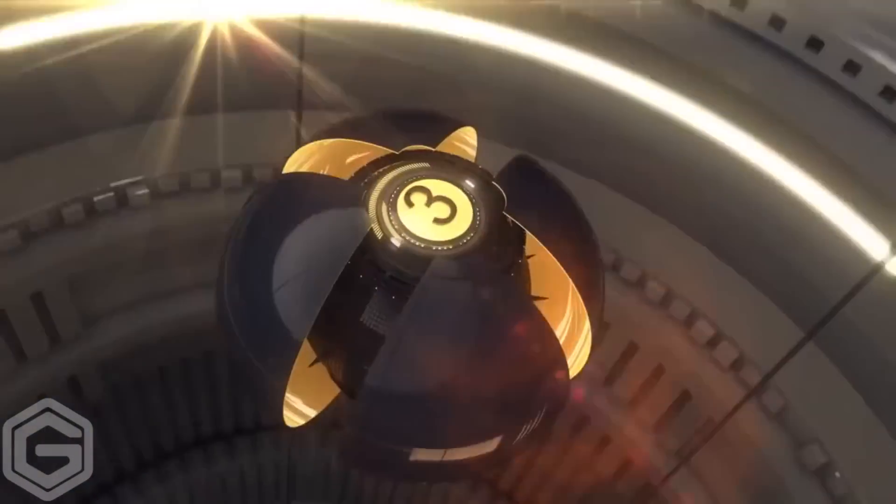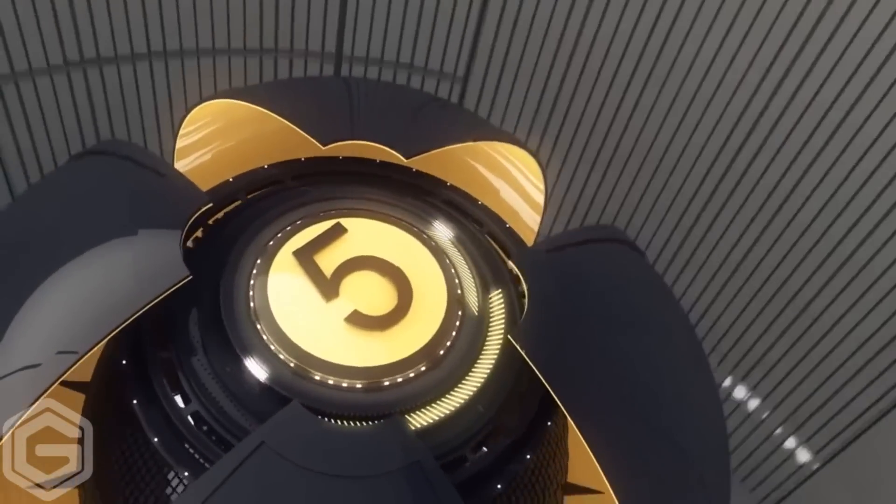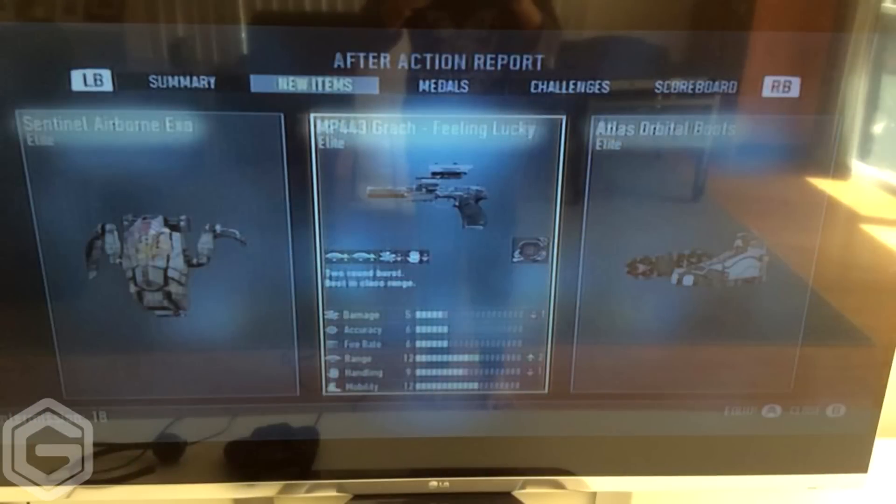Moving over to fifth place, we have a player called Ben, and what he sent me is actually something pretty sweet. He gets a double elite supply drop — he gets a Sentinel Airborne Exo, which actually looks quite nice, and also an M44-3 with a garage feeling lucky. A pretty neat decent pistol as well as a double elite. Good stuff, Ben.